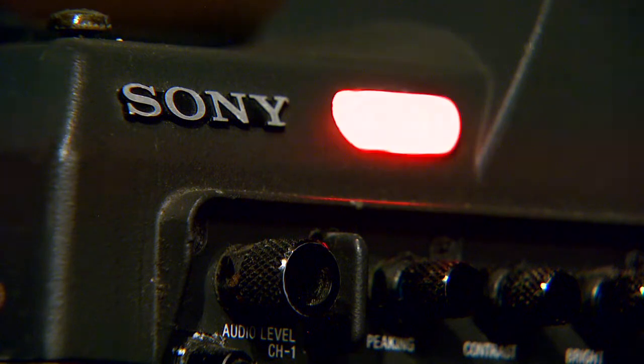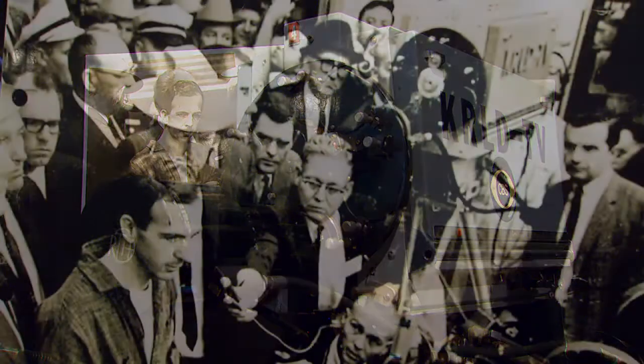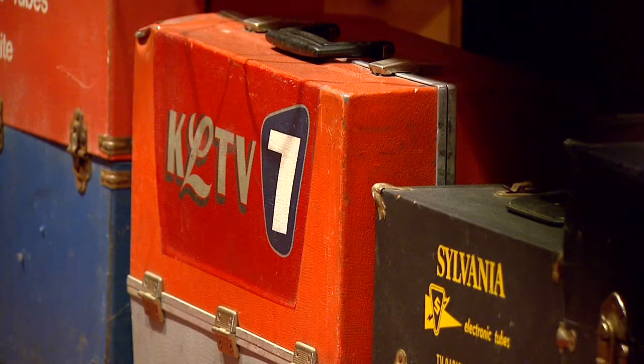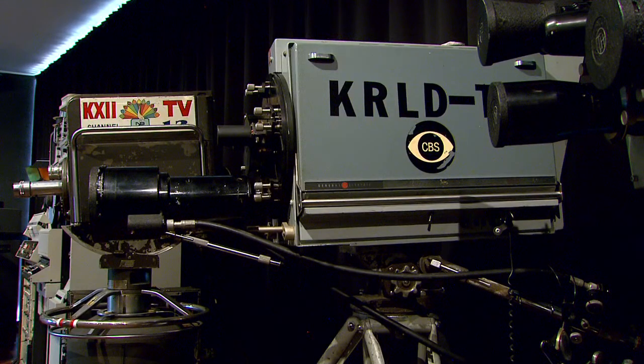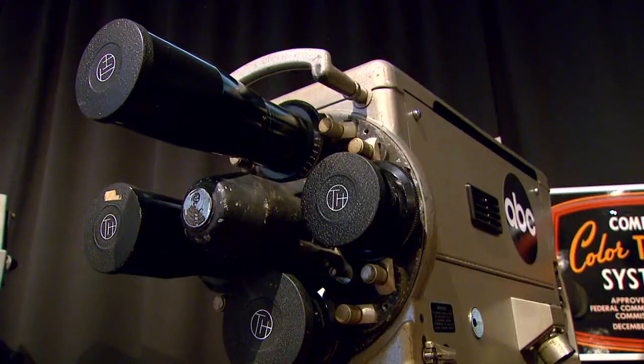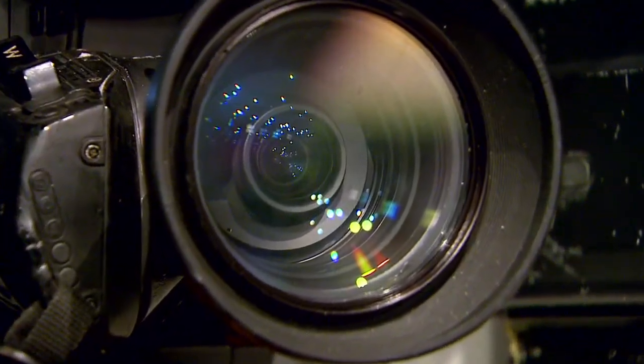I think the general public is more interested in what the hardware has seen. This camera was used by KRLD in Dallas in 1963 when Lee Harvey Oswald was shot live on TV. A lot of these have been donated by TV stations who were going to throw them out anyway. Some cameras were used to broadcast television shows. We've got one camera here that was used on Dick Clark's American Bandstand. Portable field cameras that in the beginning were not that portable.